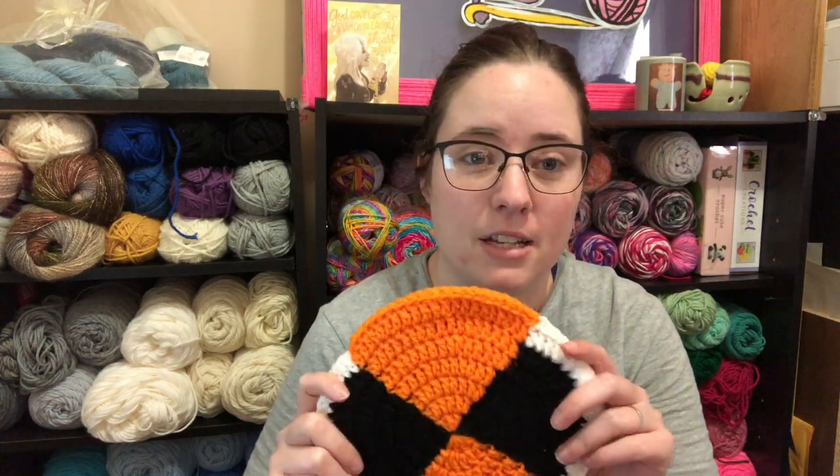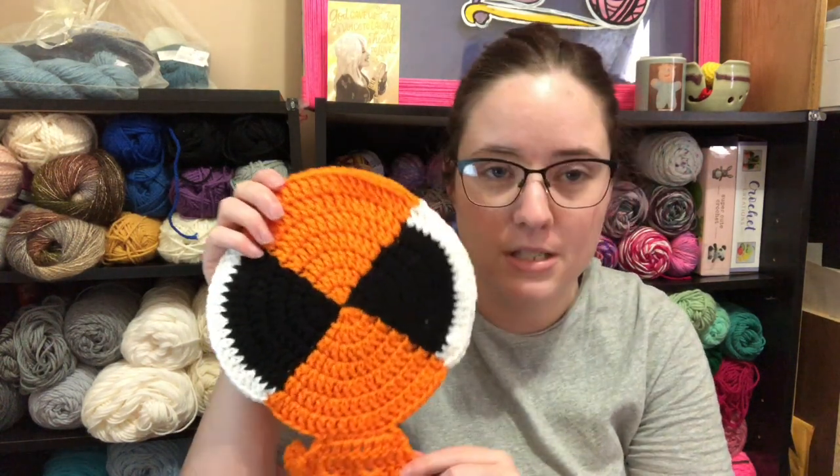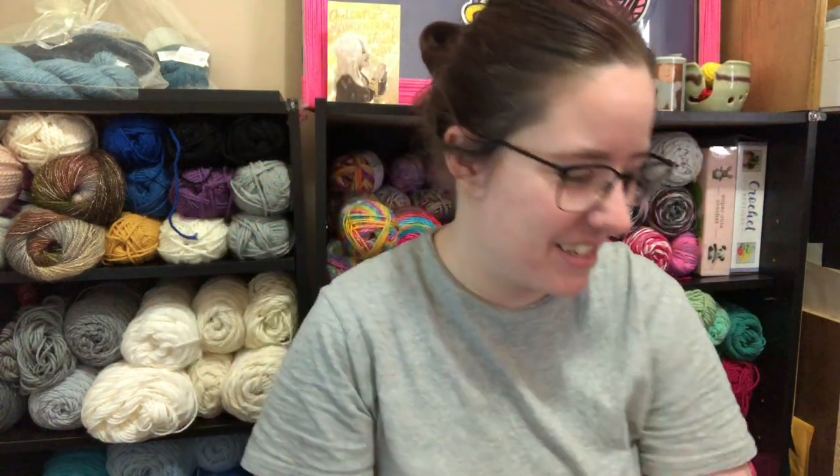I just thought it would be cute. I love decorating for Halloween and Christmas. That's just what I thought of when I saw that circle — what can I make with it that's not a potholder? So I made a balloon. That's what I did for January's project; it's a pretty cool thing.